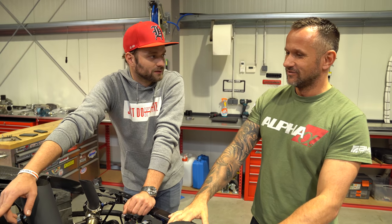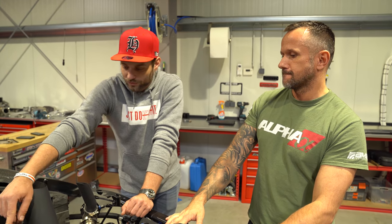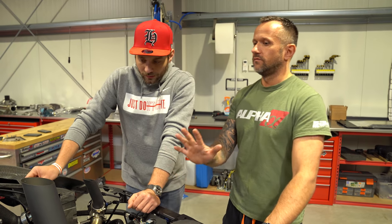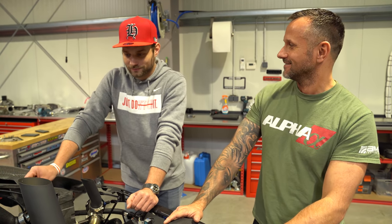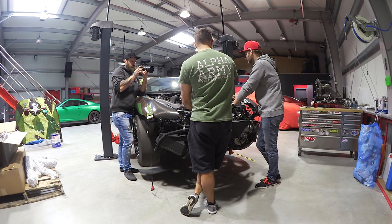Nockenwellenverstellung ist noch aktiv und funktioniert. Da sind richtig krasse Nockenwellen drin für die Drehzahl, aber trotzdem noch mit Verstellung. Wir haben damit mal rumgespielt – wir hatten ca. 250 PS Unterschied durch die Nockenwellenverstellung links-rechts. Es ist wirklich viel Technik hier drin.